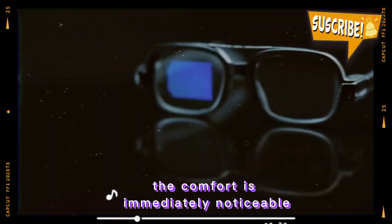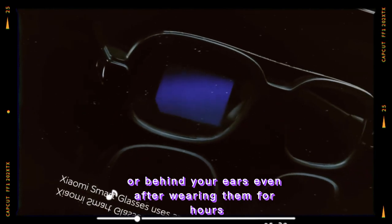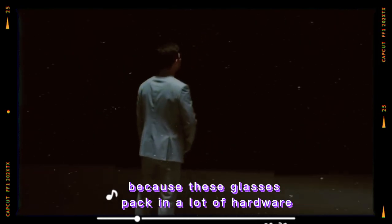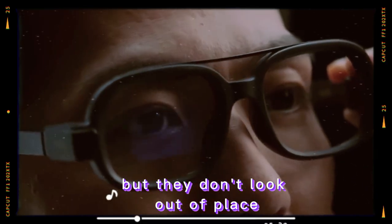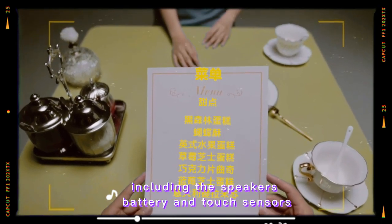Once you put them on, the comfort is immediately noticeable. They're balanced well, so they don't feel heavy on your nose or behind your ears, even after wearing them for hours. The weight distribution is important here, because these glasses pack in a lot of hardware without feeling bulky. The arms of the glasses are slightly thicker than normal, but they don't look out of place. This is where Xiaomi has hidden most of the tech, including the speakers, battery, and touch sensors.